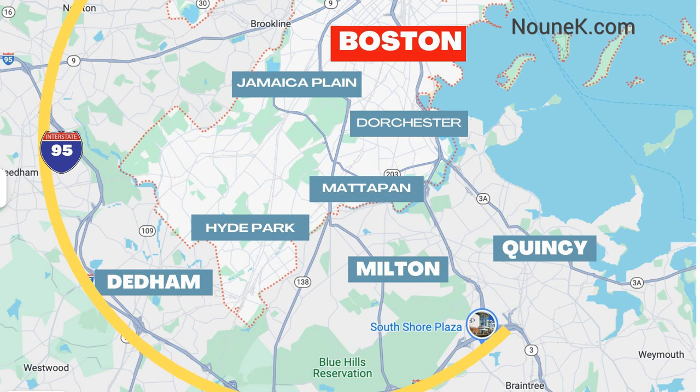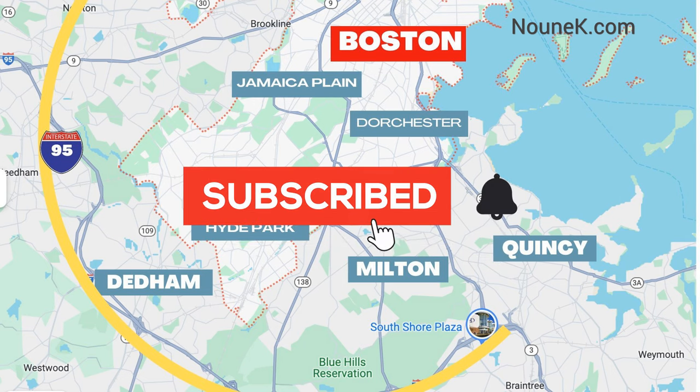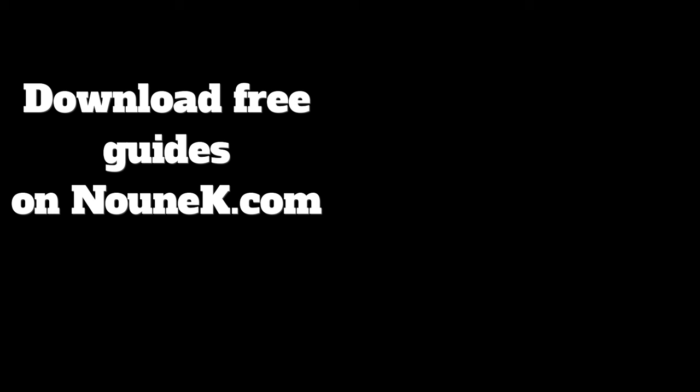Now, what's happening to the south of Boston? Boston extends quite far south with neighborhoods like Dorchester, Mattapan, and Hyde Park. Beyond that, we have Dedham, Quincy, and Milton. Make sure to subscribe and hit the bell to be notified when my next video comes out, covering those three towns as well as some towns on the north shore.